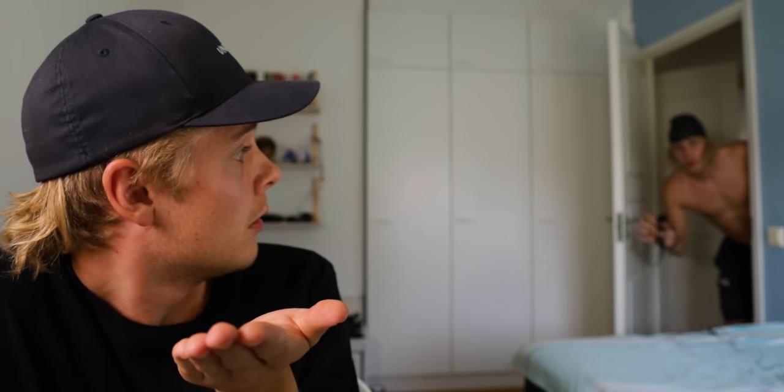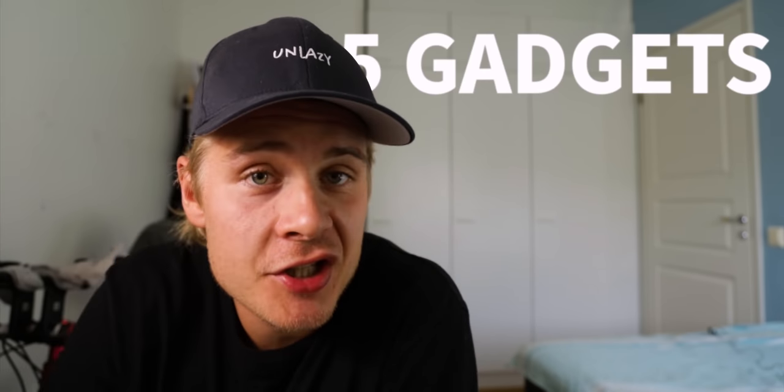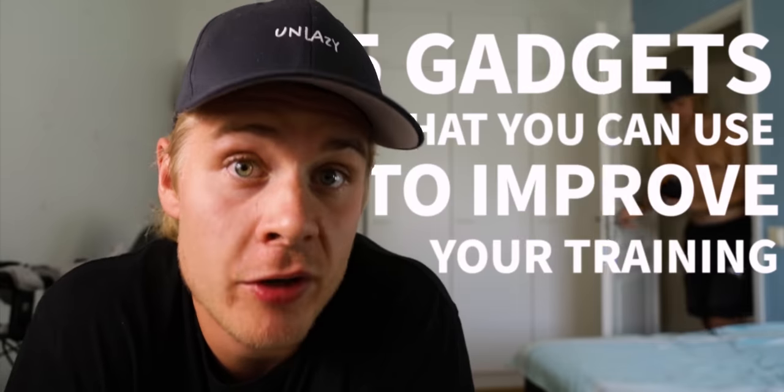Oh. Oh sorry, I didn't know you were filming. I'm just gonna... So today we're gonna talk about five different gadgets that you can use to improve your training.